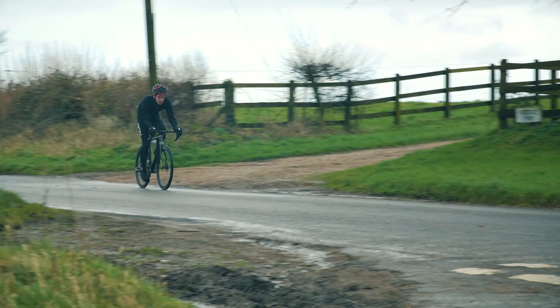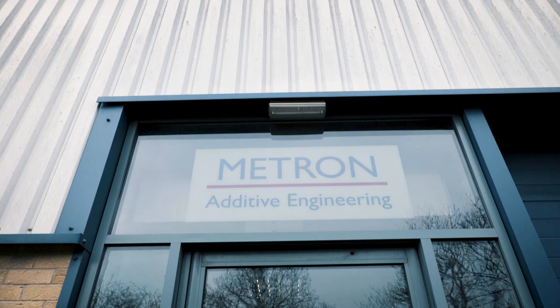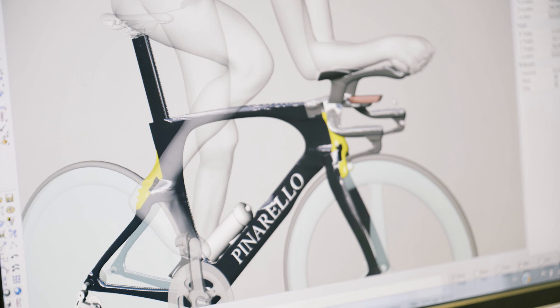I didn't know this existed — a 3D printed titanium handlebar. We are going to find out by visiting engineers at the cutting edge of bike design and manufacture.